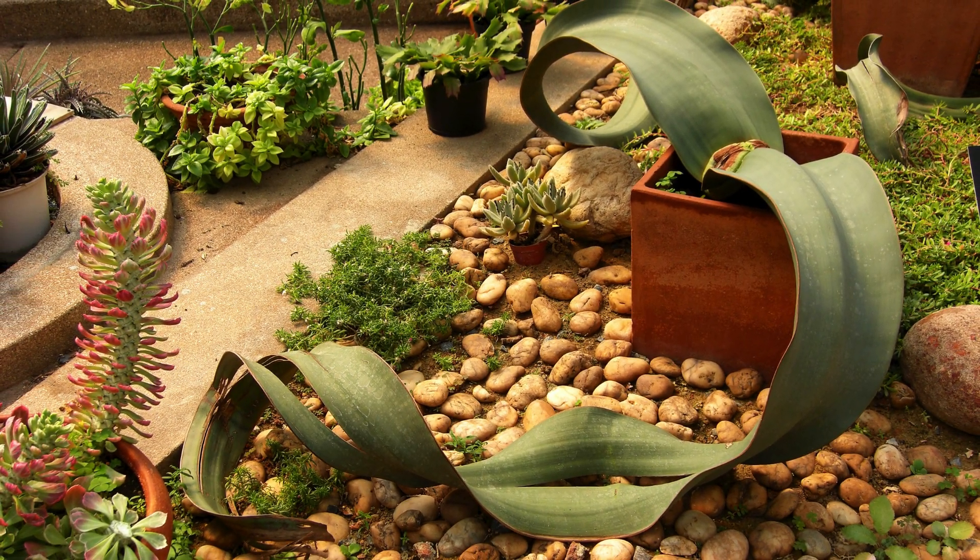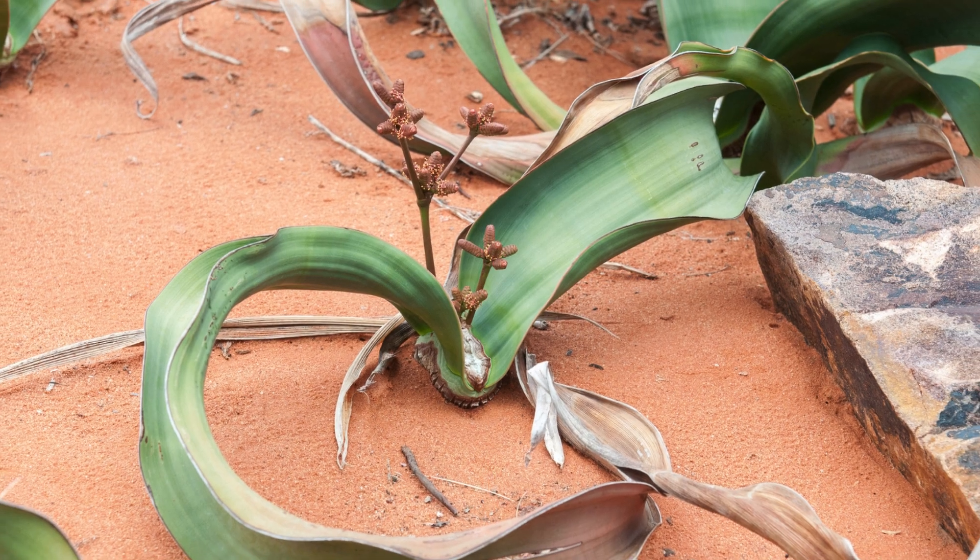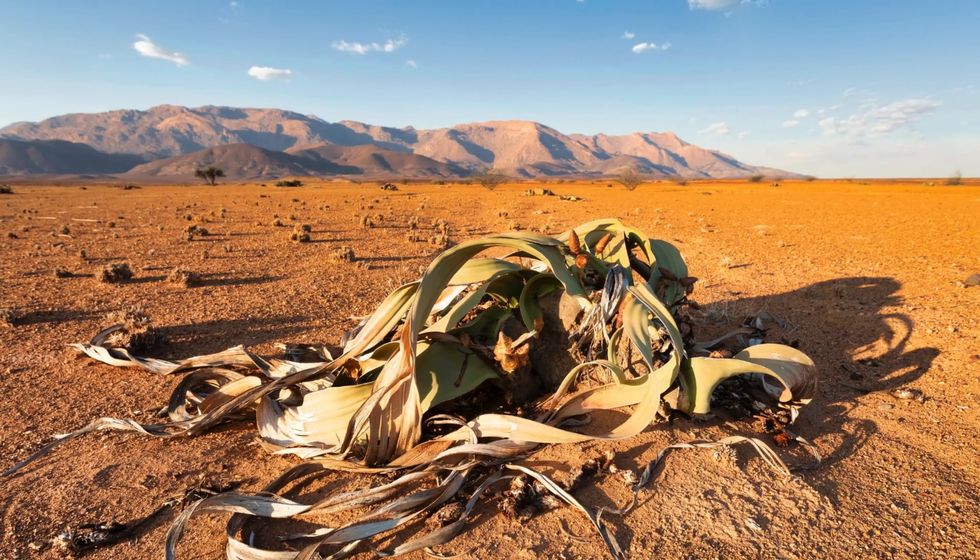Each leaf, each root, each part of it tells a story of survival and adaptation to a harsh environment.